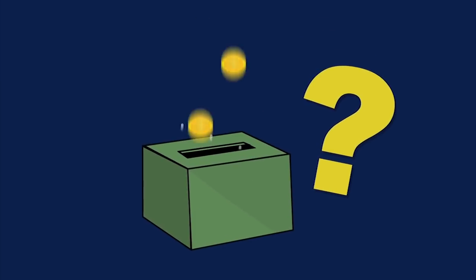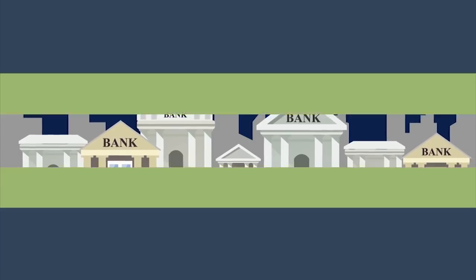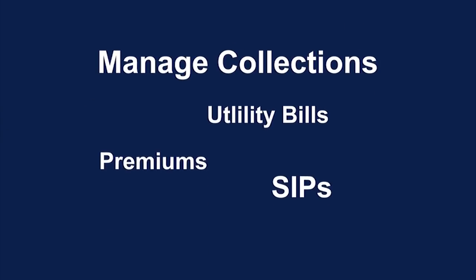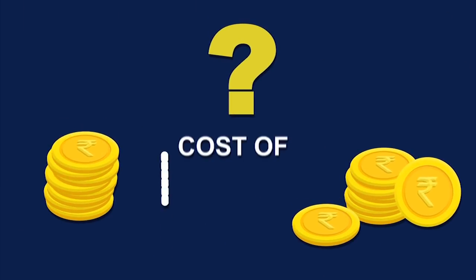Wondering how to simplify your payment collection, manage collections across multiple banks, or manage collections of utility bills, premiums, SIPs and donations? Wondering how to reduce your cost of collections?